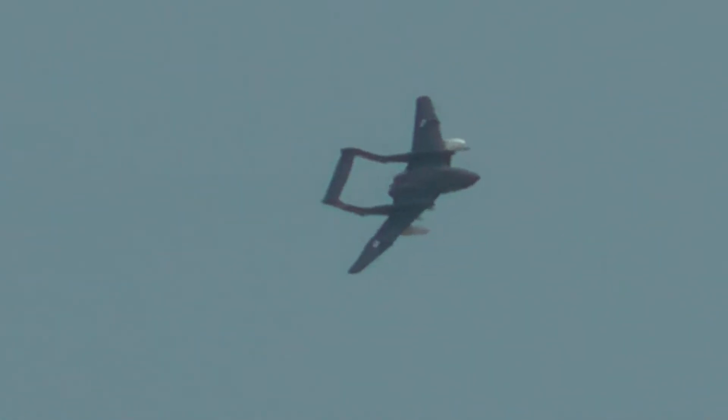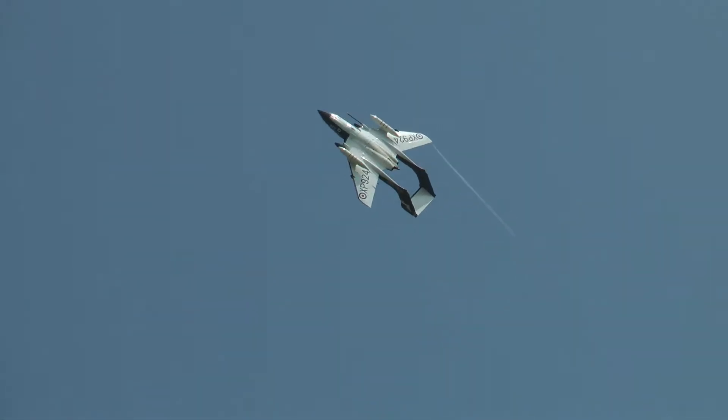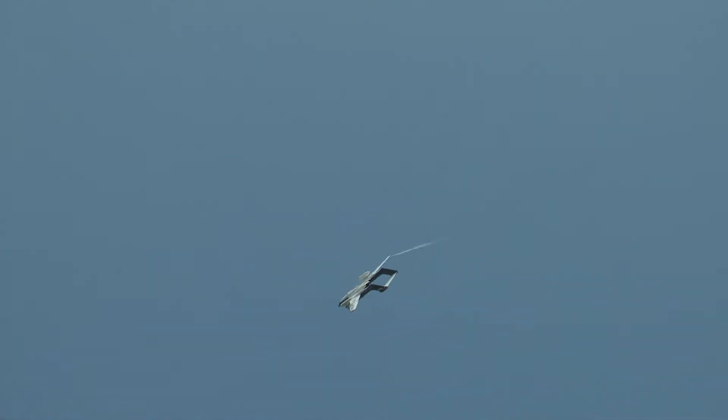I think he's going to run in towards you on the B-axis. So when he pulls up to that 4G turn, you start to see the vapour coming off the wingtip vortices.